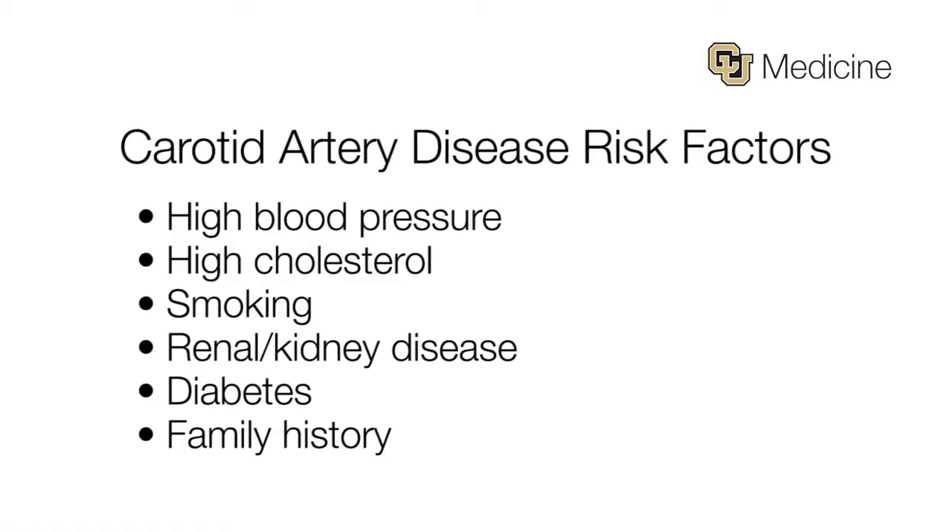Known risk factors for plaque development inside your arteries include high blood pressure, high cholesterol, smoking, renal or kidney disease, any history of diabetes, and essentially a family history of plaque development — sometimes it just runs in families. These things tie in together to create a situation where a patient develops silent disease inside their vessels.